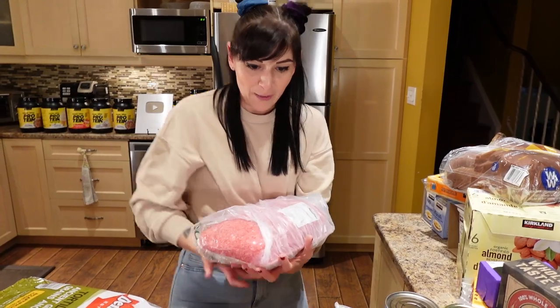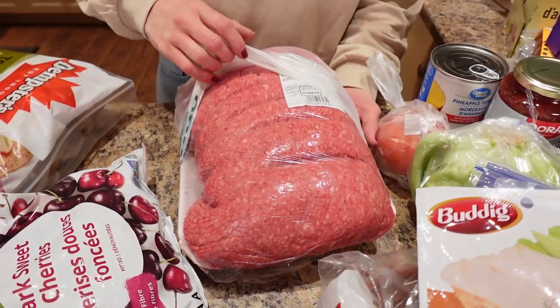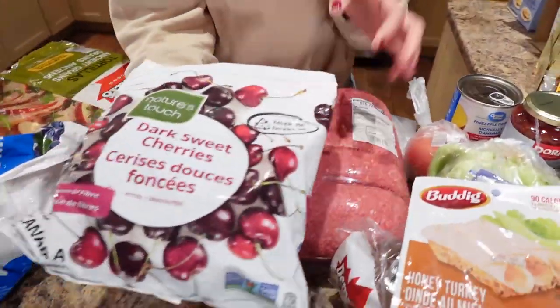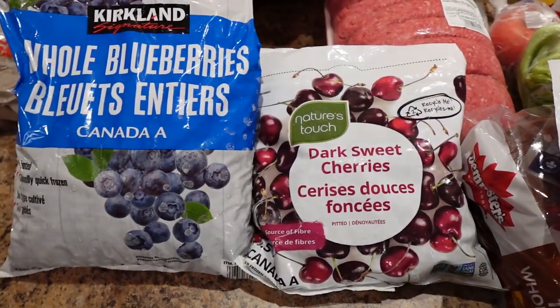And where's the beef, honey? Look at this — we get this big bulk of beef at Costco and it lasts us about two months. We got some cherries — these are so good in protein ice cream — and the Kirkland blueberries as well. We just put out a video for cottage cheese ice cream strawberry cheesecake with the strawberry cheesecake Huddle protein, so check that out, it's really good.